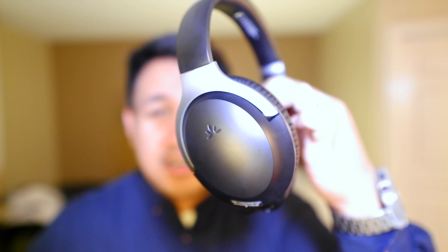I present to you the Avantree Premium Noise Cancelling Headset. If you're working for a call center, I would venture to say you can also use this for gameplay.